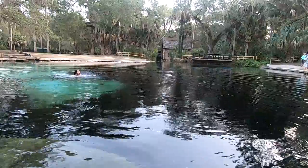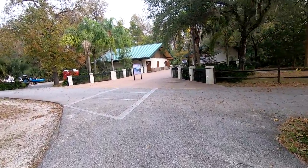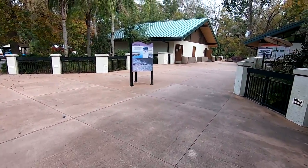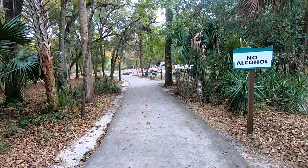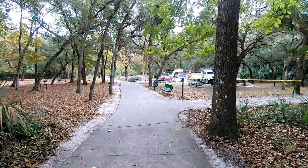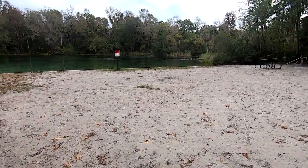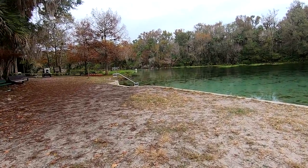Refreshing! So back there is the parking lot for Alexander Springs — spring stop number three for us. Our first was Salt, second was Juniper, and now we're at Alexander. We just paid the day use fee, which I think was seven dollars a person. There are also canoes here that you can rent. Juniper Springs had that seven-mile canoe run but you had to bring your own boat — they were not doing rentals at that time. I'm just about at the spring now, and I'd say this is the biggest body of water you can swim in so far.